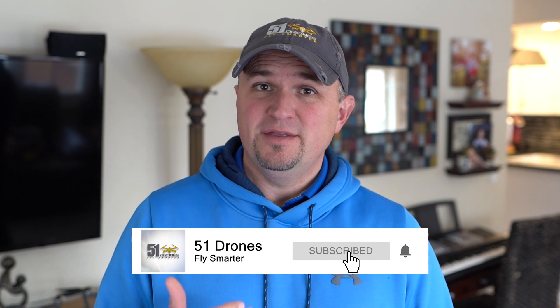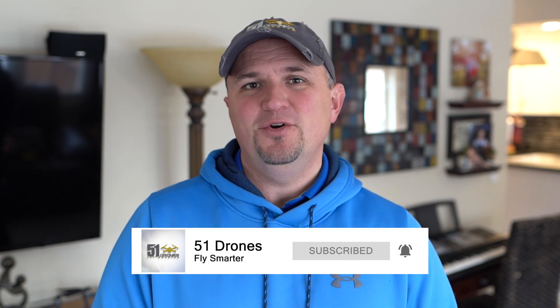Hey guys, thanks for visiting the channel. If this is your first time here, my name is Russ and this is 51 Drones. This channel is about drones and everything that goes with them — I do tutorials, reviews, comparisons, and sometimes related product tech reviews. If any of that sounds interesting, be sure to click the subscribe button as well as that gray notification bell.